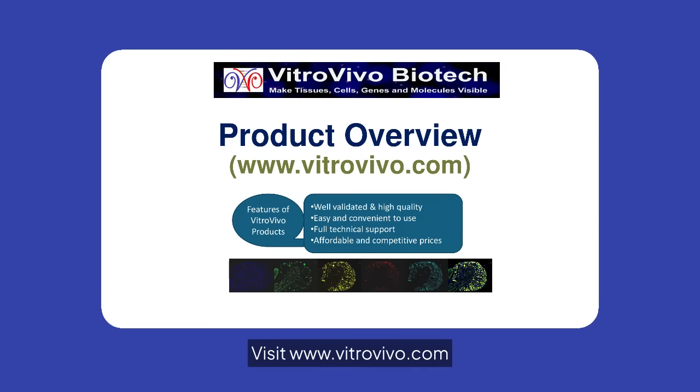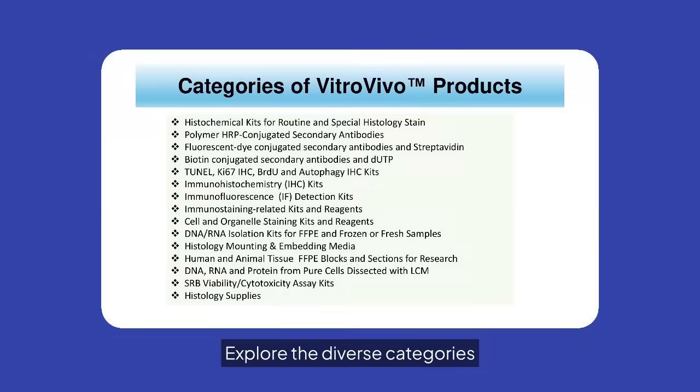Visit www.vitrovivo.com for more details. Explore the diverse categories of VitroVivo products — from histochemical kits to DNA-RNA isolation kits, we cover a wide range of research needs. Our products are designed to support your scientific endeavors efficiently.